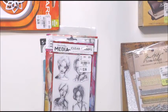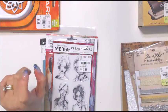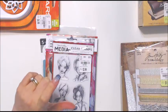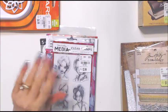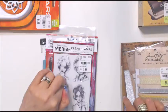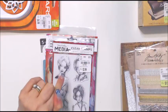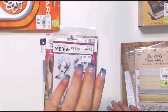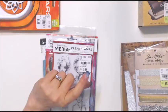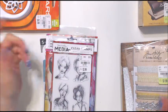That finishes my Tim Holtz portion. I saw the stamps and showed you the other stuff. I did not see any spray stain or dauber stain. There were a lot of other things like baker's twines - I put pictures on my Instagram if you want to see what they had at my Tuesday Morning. They did not have the tall spinner display, and I did not see any storage cases for distress crayons either.